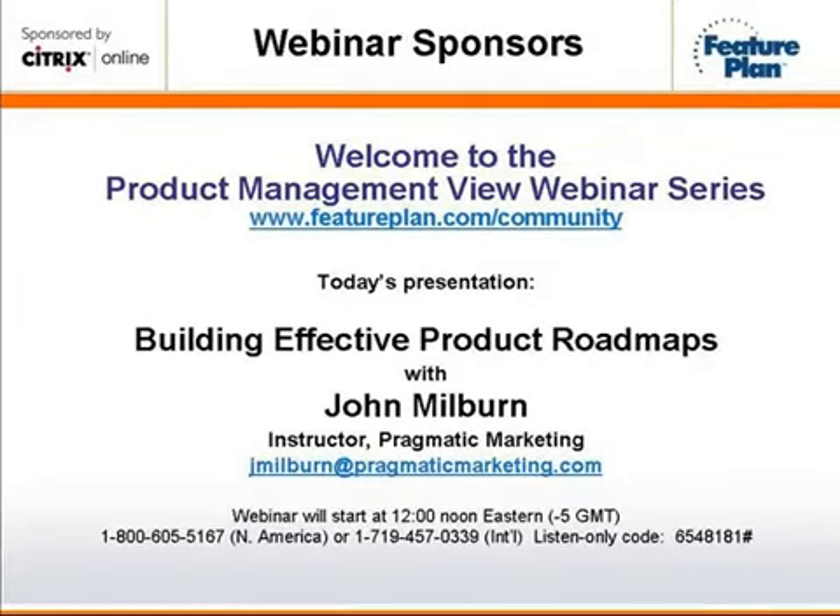Welcome again to another session of the Product Management View Webinar Series. It gives me great pleasure to introduce John Milburn, who will be talking today from Pragmatic Marketing on building effective product roadmaps. When there is more to do than can be done, how do you direct where your resources should be expended? How do you get alignment of strategy, dollars, people, and programs that will result in an effective plan and product roadmaps? How do you communicate your plans in a consistent and meaningful way? Today, we'll learn techniques to align and focus the organization around the market and not just your products.